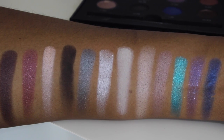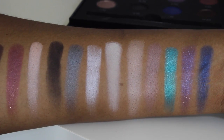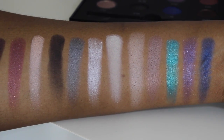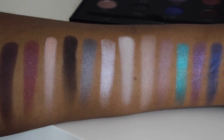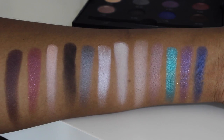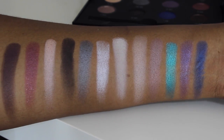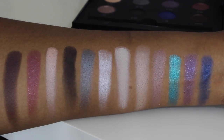It has a combination and a good variety of all shades and all different types of shadows, and I just think they are stunning. How beautiful are these? They are just gorgeous — the pigmentation, they're so smooth. I am just in love with them.